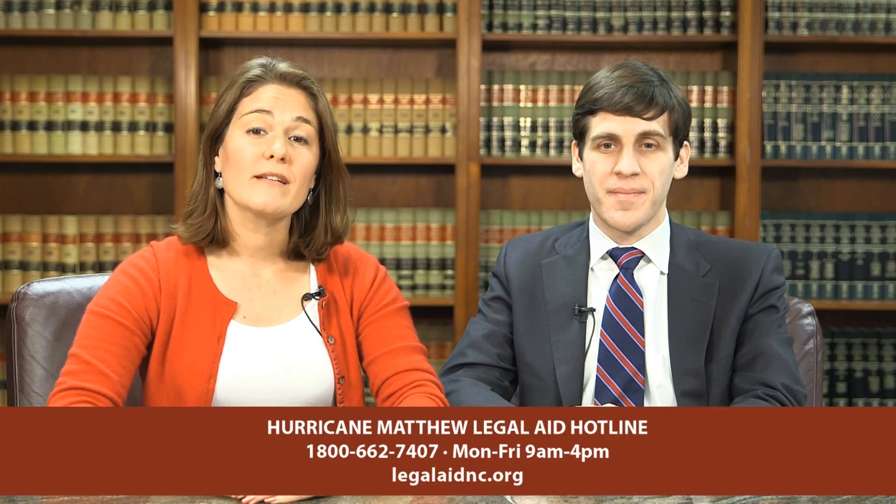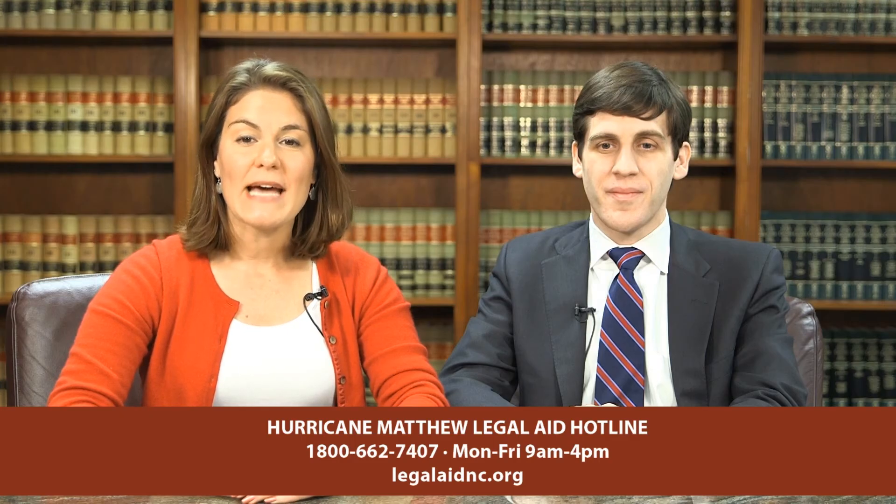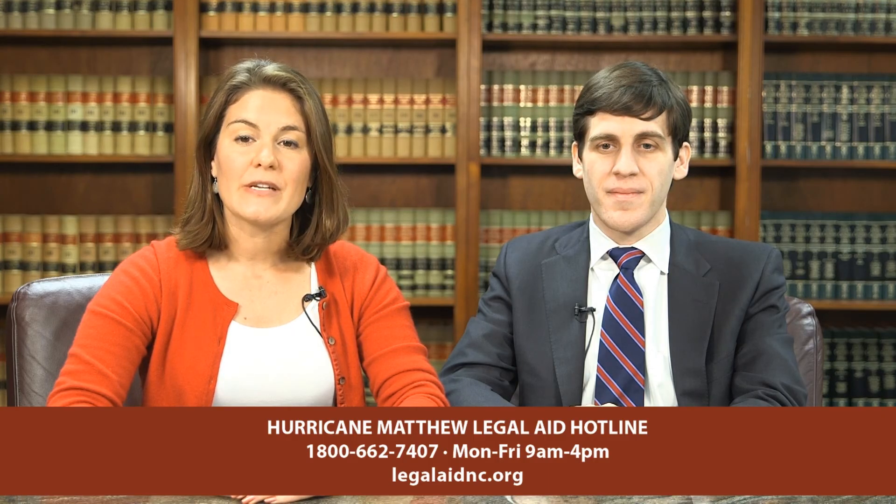Help is available with FEMA benefits appeals and other disaster benefits, insurance claims, home repairs, contracts and contractors, replacing wills and other legal documents, consumer scams, mortgage foreclosure, and landlord-tenant issues. Help is just a phone call away. Call North Carolina's toll-free Legal Aid Hotline at 1-800-662-7407 from 9 a.m. to 4 p.m. Monday through Friday. Ask for disaster legal services and identify the county you're located in.